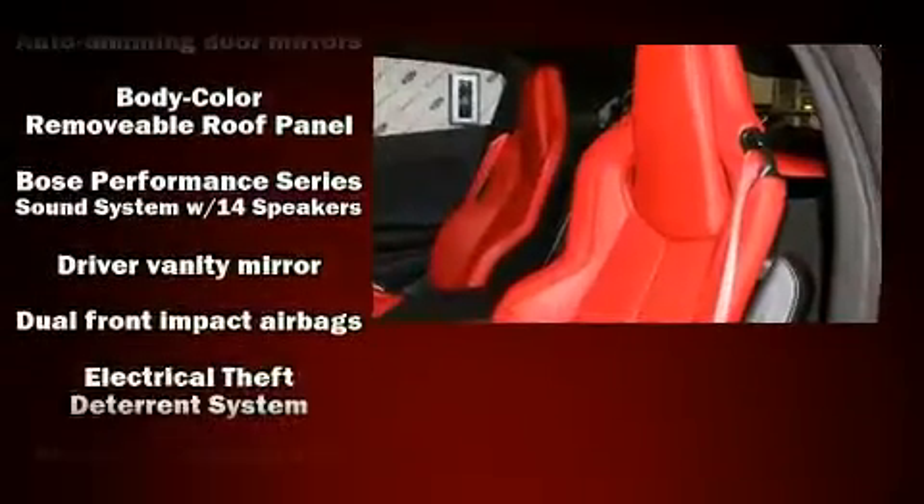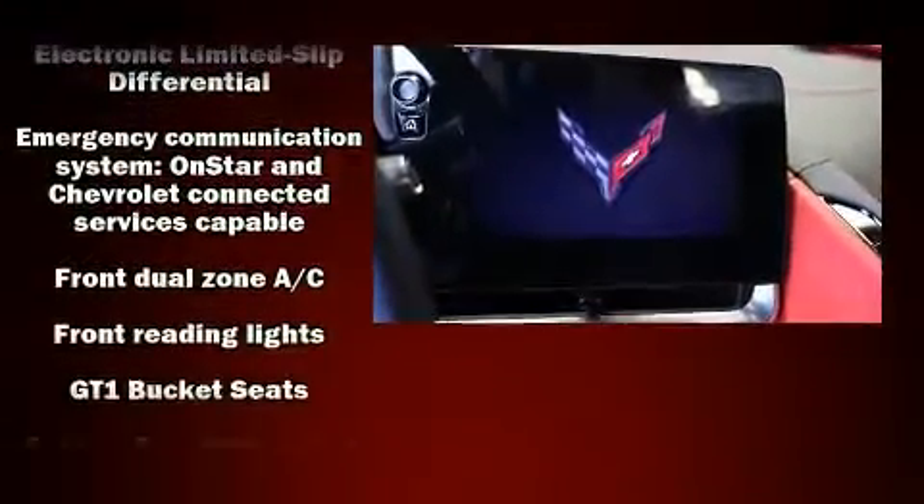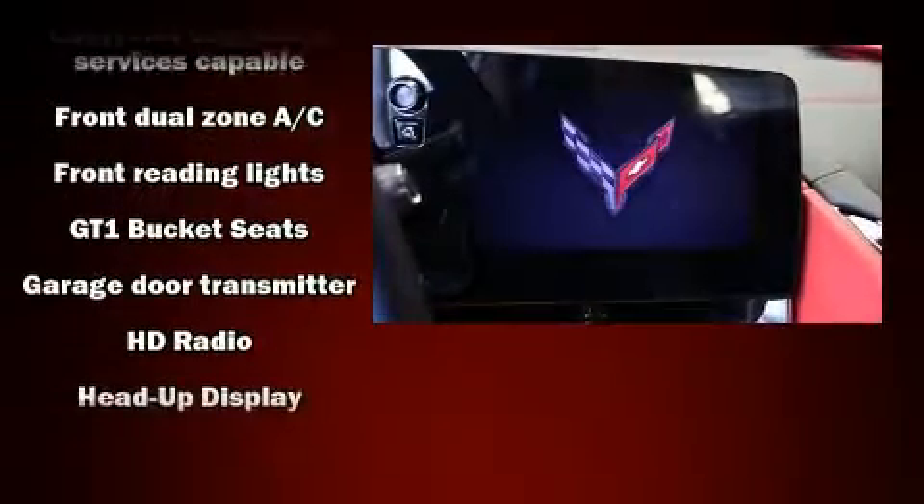Audio features include an AM-FM radio, steering wheel mounted audio controls, and 14 speakers, yielding maximum audio versatility.